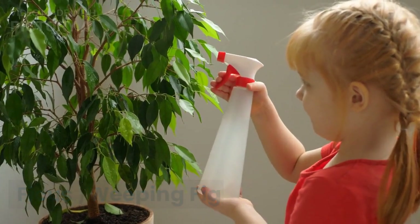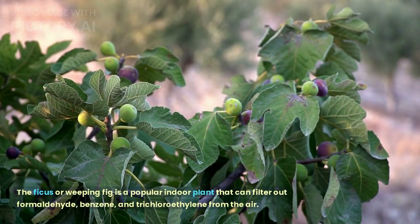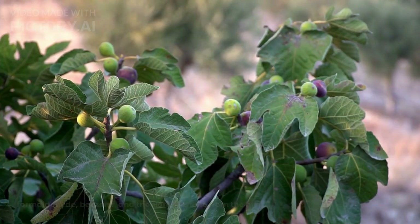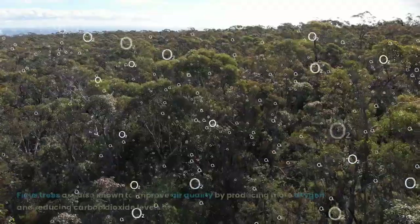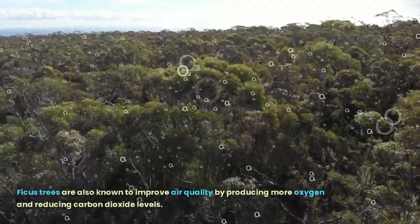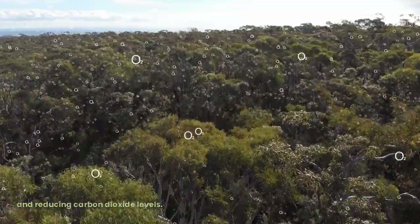Ficus, Weeping Fig. The ficus or weeping fig is a popular indoor plant that can filter out formaldehyde, benzene, and trichloroethylene from the air. Trichloroethylene is commonly found in adhesives and solvents. Ficus trees are also known to improve air quality by producing more oxygen and reducing carbon dioxide levels.